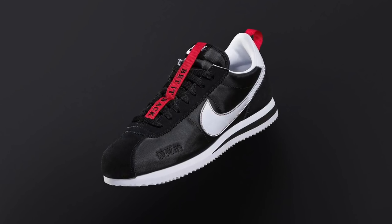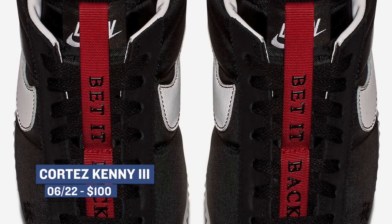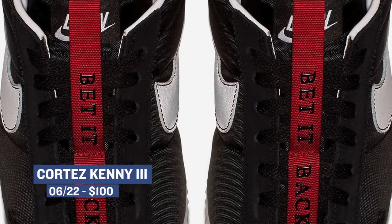Jumping ahead to Friday, we see the return of the Nike Cortez — love this shoe. As part of their collaboration with Kendrick Lamar, the Cortez Kenny 3 will drop in a black and white colorway. These actually released exclusively at Kendrick's tour stops, but it looks like they're getting a wider release. Look for those to cost you $100.